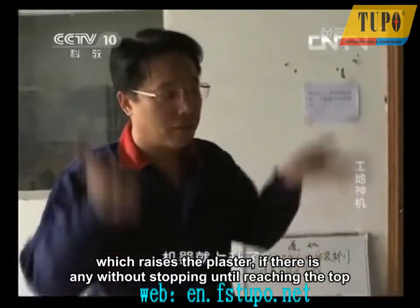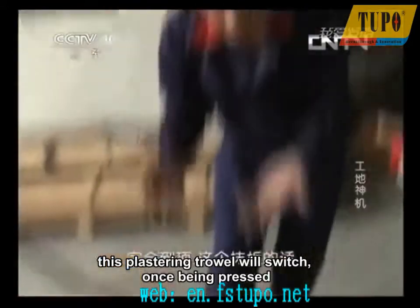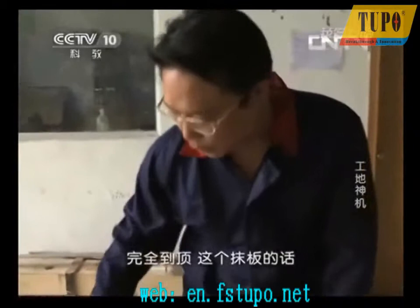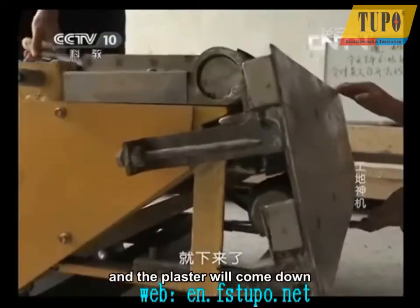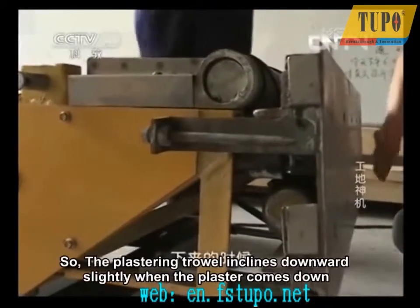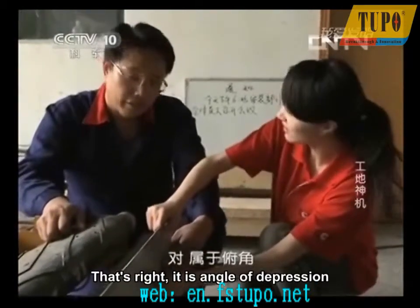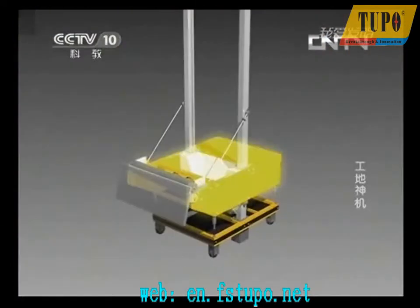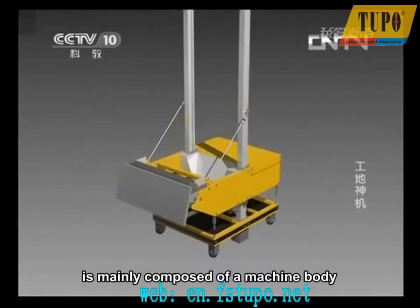This plastering trowel will switch once being pressed. The angle is changed when it is pressed to its base, and the plaster will come down. So the plastering trowel inclines downward slightly when the plaster comes down — it's an angle of depression. The automatic rendering machine invented by Wang Jianhu is mainly composed of a machine body, plastering trowel, and two uprights going through the machine body.